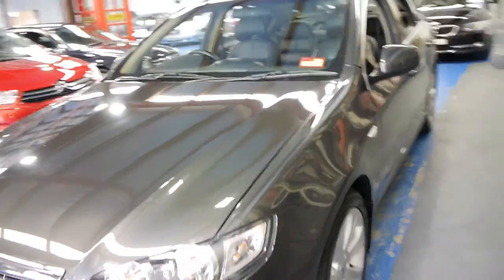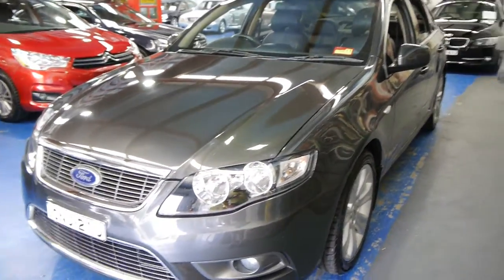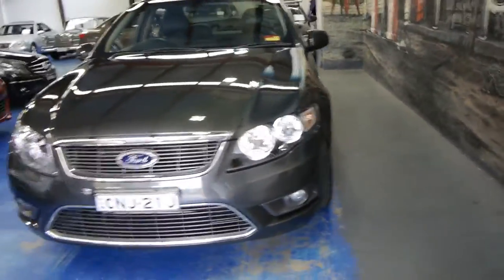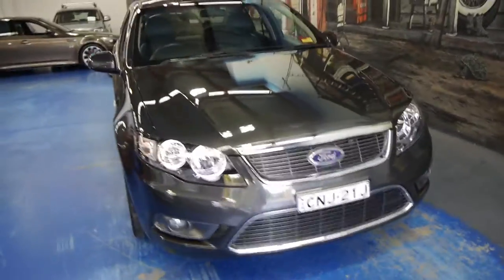If you've been looking at Falcons, especially if you're looking for something with around 100,000 Ks, you really can't go past something like this. This car has also been garaged its whole life — you can tell by the fact that these are in good condition. If they've been parked outside they tend to lose their colour. Another couple of features is obviously the grille, the driving lights, and the list goes on.